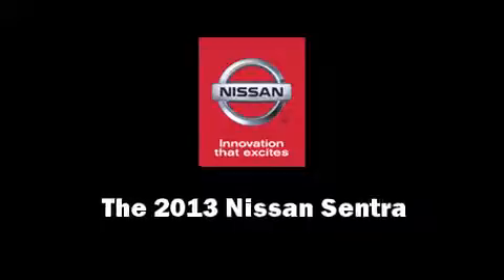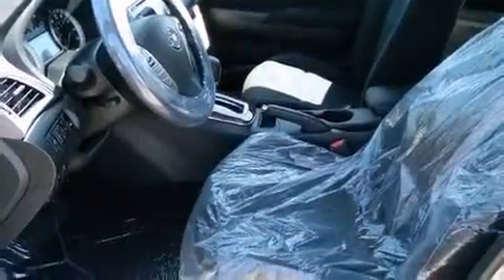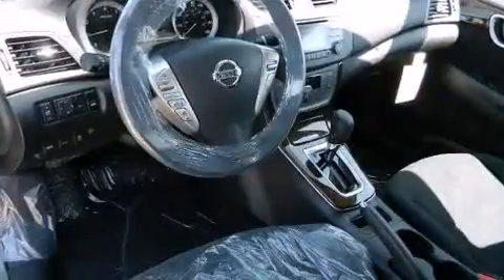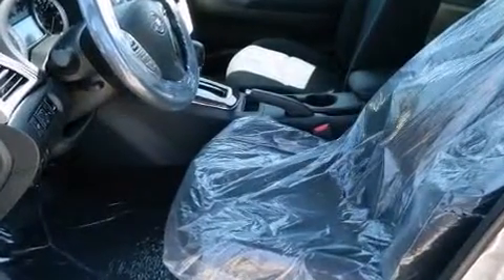Climb inside the 2013 Nissan Sentra. This four-door, five-passenger sedan stands out among competitors in its class. Smooth gear shifts are achieved thanks to the efficient four-cylinder engine, providing a spirited yet composed ride and drive with both high fuel economy.